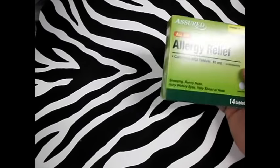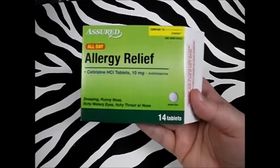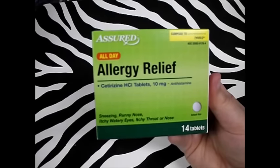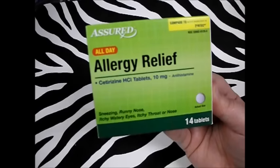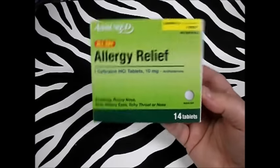Next thing I got — I've already opened this — I bought this originally for my husband, but it turns out I needed it for myself. This is a Sherd's version of Zyrtec, and it works really well for sneezing, runny nose, and allergies. It's 10 milligrams of cetirizine HCI. Don't hesitate to get it — you get 14 for a dollar, it's really good.